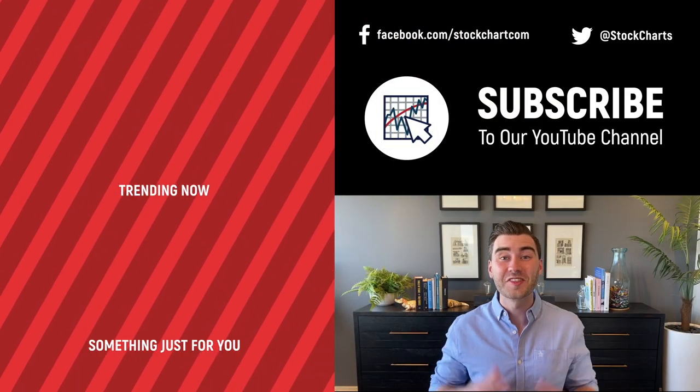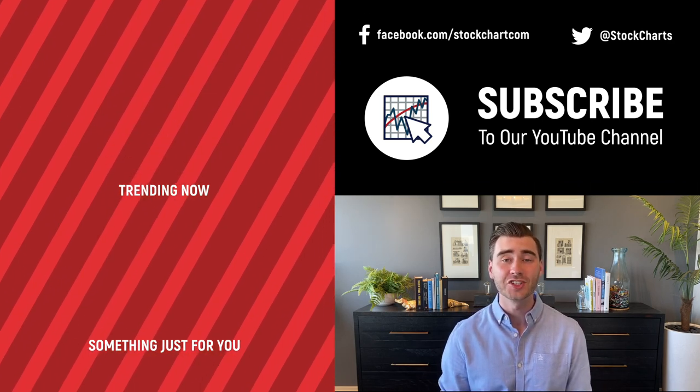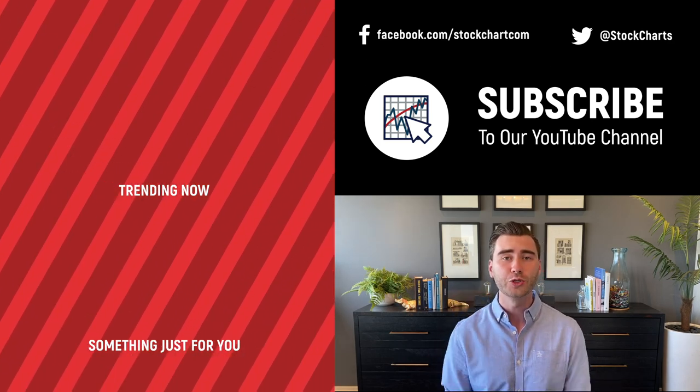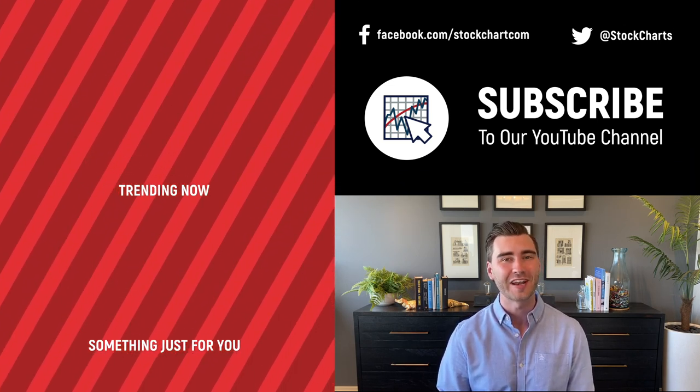Grace and Rose here with StockCharts — thank you so much for watching. If you enjoyed the video, consider giving it a like and leaving a comment. If you're new to the channel, you can subscribe at the link above. We bring you daily content from an incredible collection of technical analysts and financial experts.